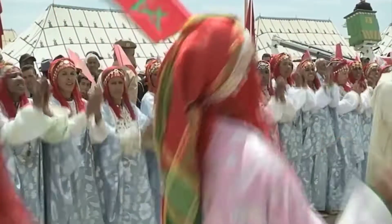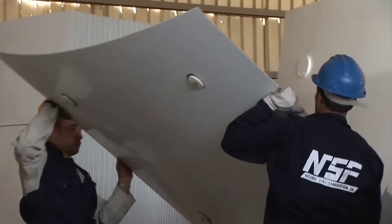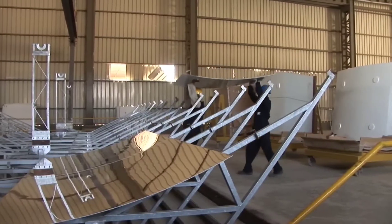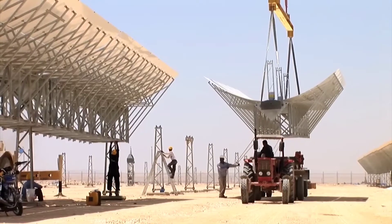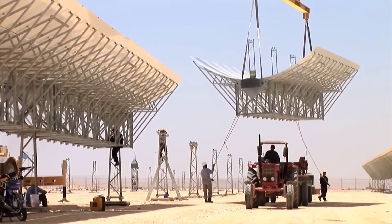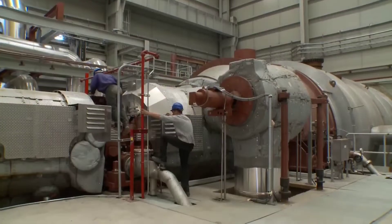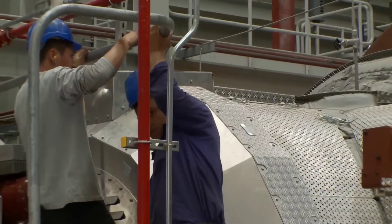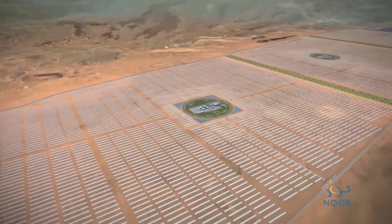The Ouarzazate solar power plant reduces carbon emissions by 760,000 tons per year and 17.5 million tons over 25 years, playing a crucial role in helping Morocco achieve its goal of reducing greenhouse gas emissions by 42% by 2030. Additionally, the plant enhances energy security and diversification by reducing Morocco's dependence on fossil fuel imports. With the ability to provide electricity to 350,000 homes, the plant also creates jobs and income for local communities, stimulating economic development and innovation in the region.